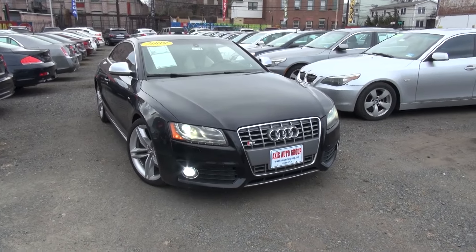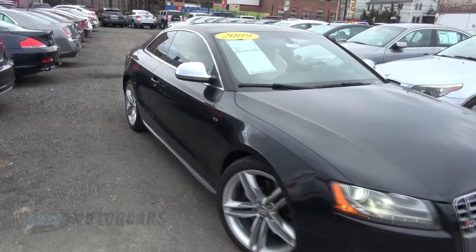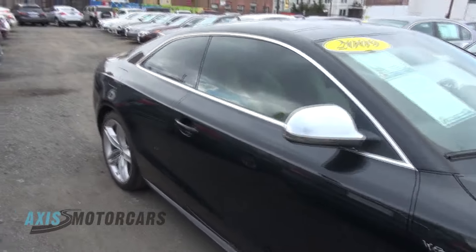2009 Audi S5, 4.2 liter V8 engine. Very nice to drive and makes a great noise. Beautiful aluminum mirrors.